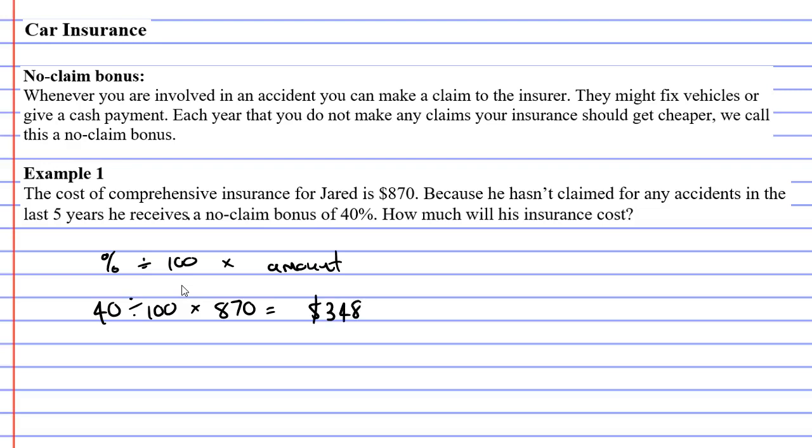Be very careful — that's not the new insurance cost, that's the discount he's getting. So we're going to go $870 minus $348, which comes out to $522. As you can see, by not claiming things, you don't have to fork out as much money every year for insurance. And that's the end of example one.